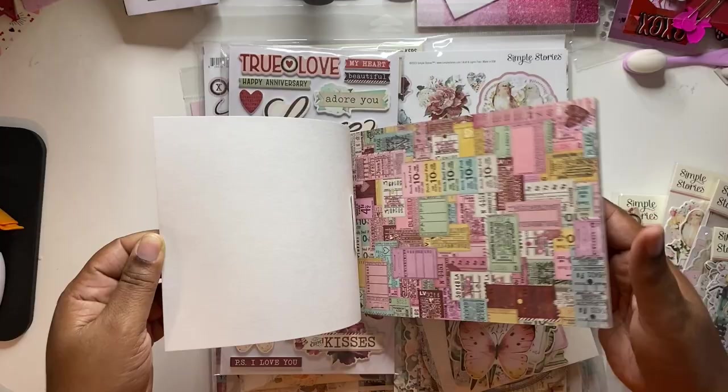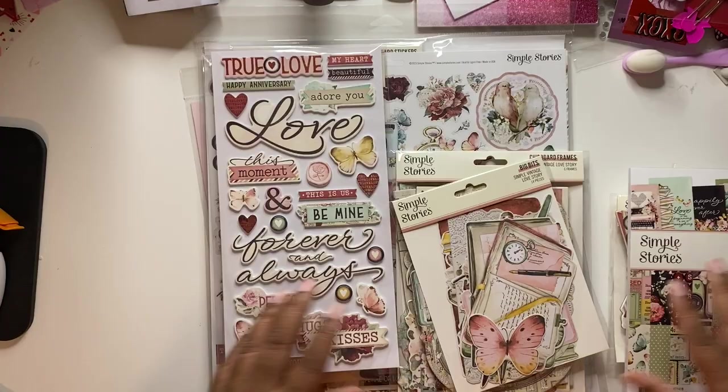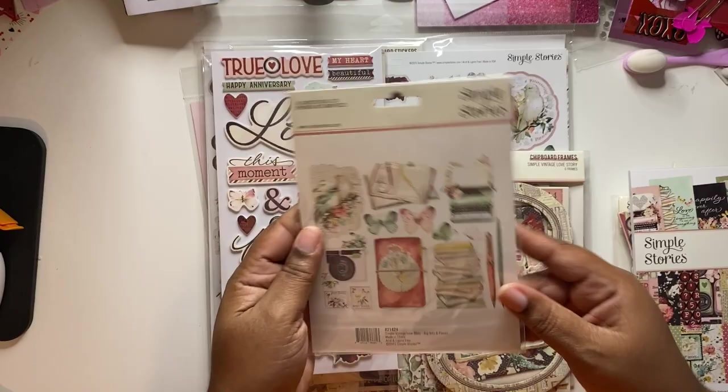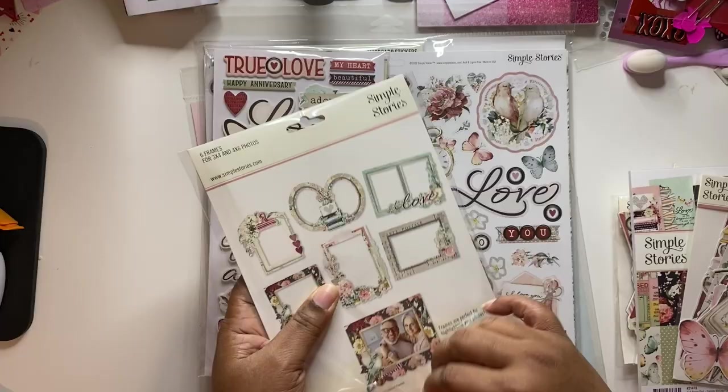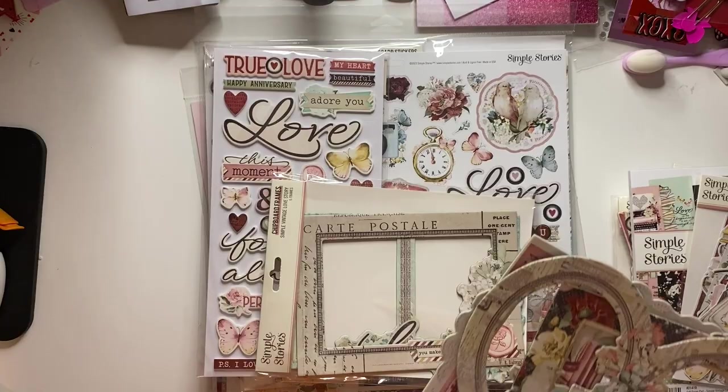This is so gorgeous and I don't think it repeats — well, maybe it does a little. You get 24 papers so probably two of each. This is the big bits — 14 pieces of bigger and firmer pieces. The chipboard frames are what I love the most and I'm sorry about the glare, but without my little ring light I don't get a lot of light in here.